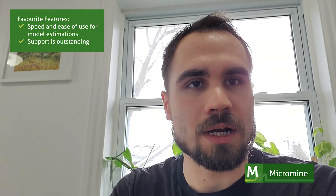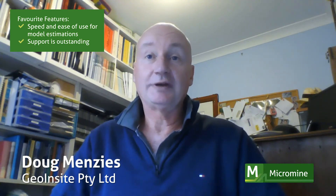Micromine has continued to provide high quality customer support and we're very appreciative of how they're always willing to help us find solutions for our software needs. It's been a great thing they're doing for the industry during these fairly troubling times. Hopefully we all get back out in the bush very soon — thanks Micromine for your support.